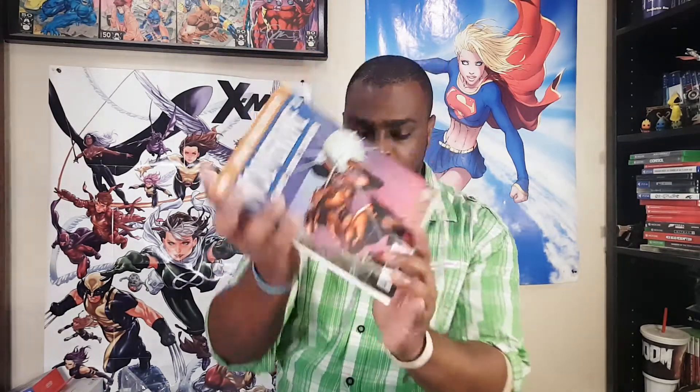It's Ron Lim — a couple of things on that cover, nothing too crazy. And then what is this? Inhumans vs. X-Men number 1. That looks like a U cover, I think. So that's cool, I don't have that. It's kind of a thick book too — is it cardstock? It is. So it's cardstock with a wraparound cover, looks like a double cover. And last book — oh, look at this. True Believers Wolverine number 1: Save the Tiger. That's cool. I don't have that one. So it should be a reprint of... oh yeah, that's nice.